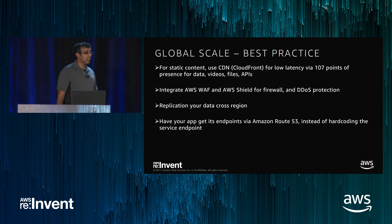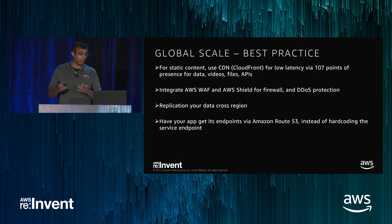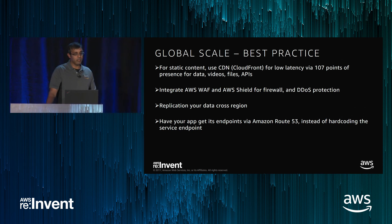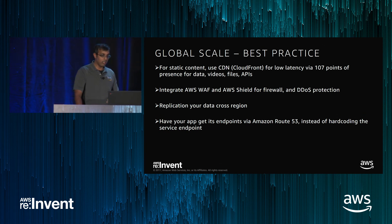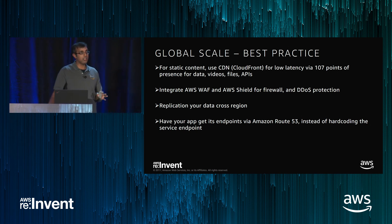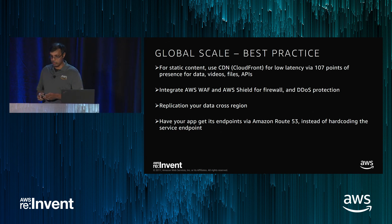To summarize best practices for global scale: for static content, use CDN for low latency — as of this morning we have 107 points of presence for CDN, so you're well covered around the world. You can also connect CDN with WAF and Shield to add firewall and DDoS protection — one more reason to put CloudFront in front. Replicate your data cross-region, especially if you're sensitive to cross-region failures or want to optimize cross-region performance. And as much as possible, have your apps use an abstraction like Route 53 instead of hard-coding the service endpoint directly.